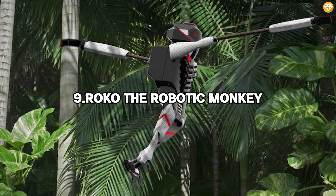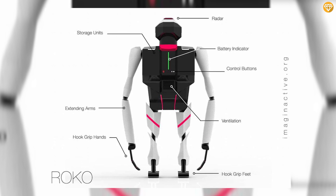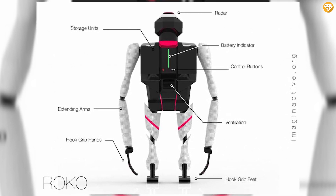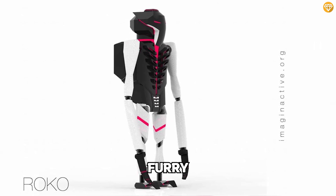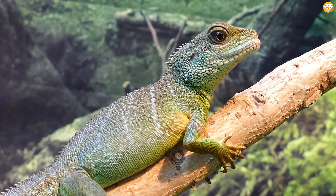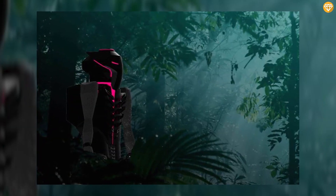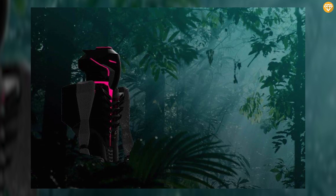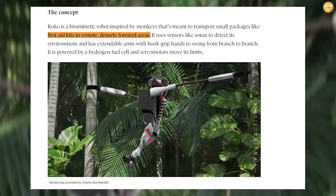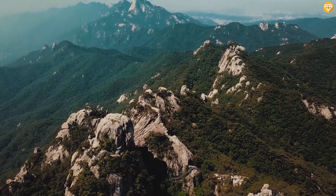Number 9: Roco the Robotic Monkey. Roco is the one entry on our list that exists only in the design stage, with no prototype having yet been produced. But what a concept it is — a furry, biometric, fully robotic monkey that could penetrate deep into dense forests without disturbing wildlife. The designer foresees a wide range of different functions. For example, Roco could operate autonomously to deliver small supply packages, like food or first aid kits, to remote encampments that can't be reached by road.